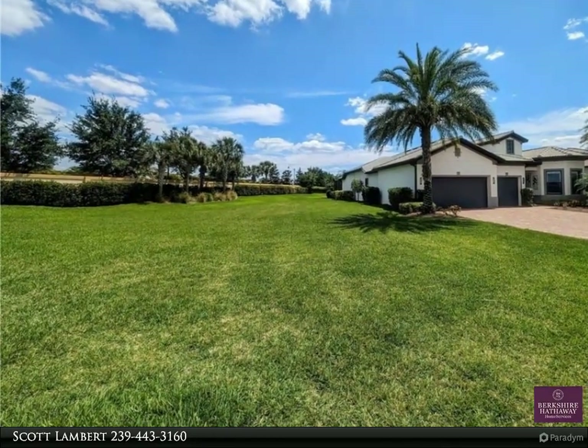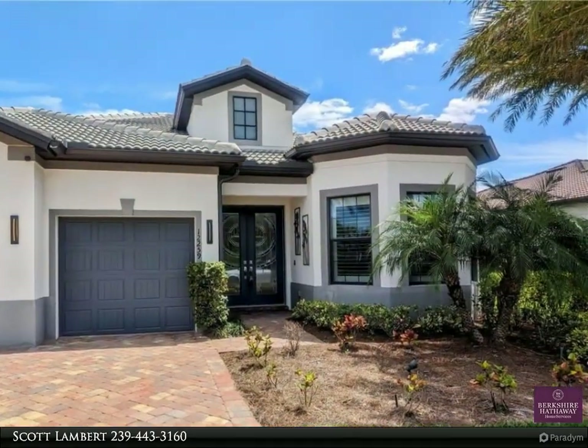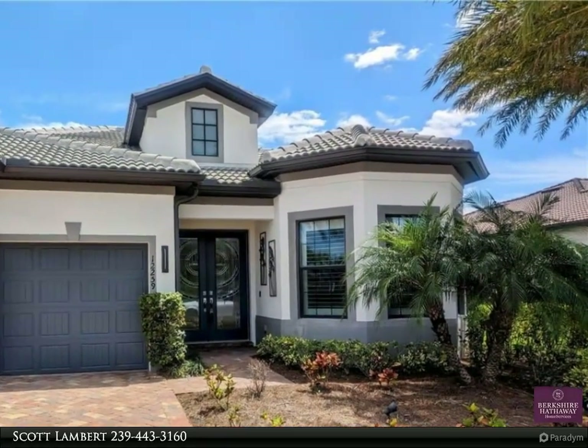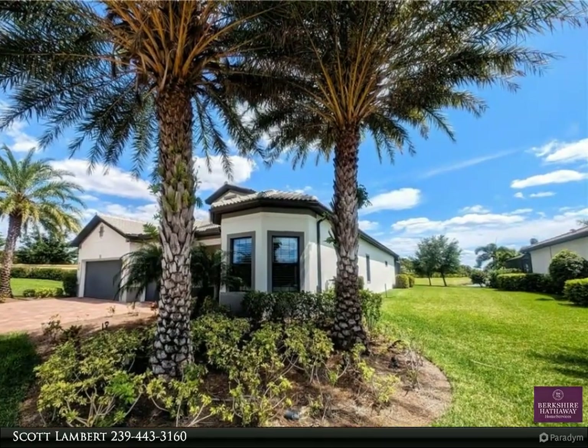Open floor plan, high coffered ceilings. The home is great for entertaining. Chef's kitchen with island and quartz countertops, KitchenAid stainless steel appliances. Beautiful view of the lake. Dual sinks in the master bedroom.